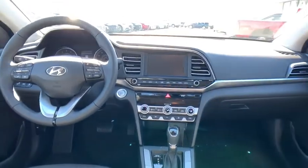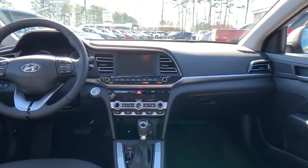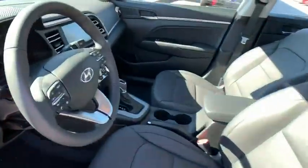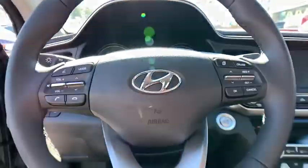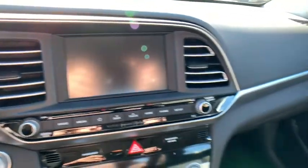rear window defroster, power windows, security system, electronic stability control, heated front seats, trip computer, leather seats, panic alarm, overhead console, brake assist, remote keyless entry, tachometer, driver vanity mirror.